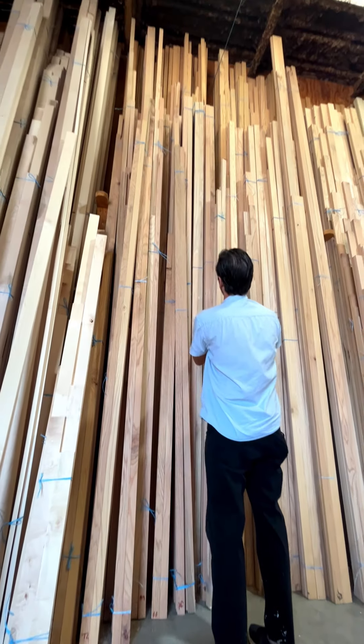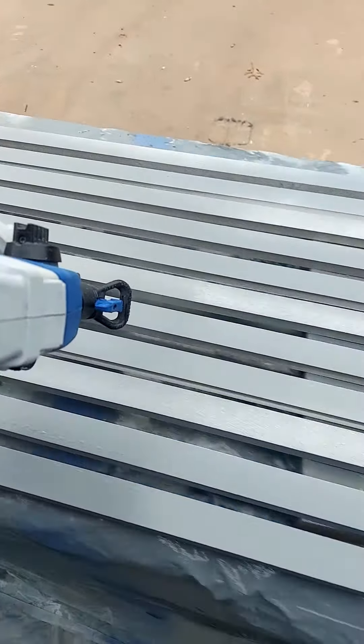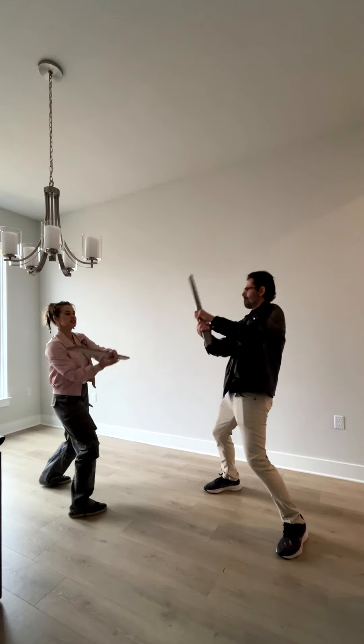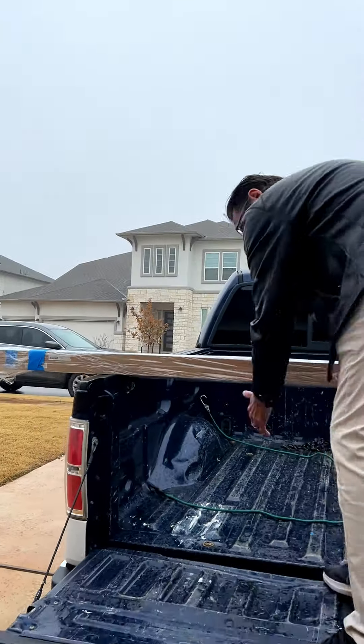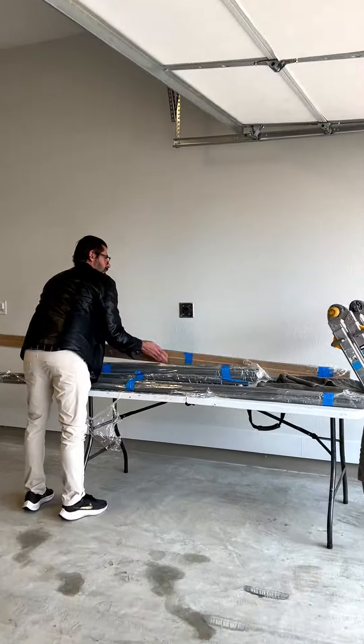This is where the magic begins. And by magic, I mean a lot of wood, a lot of paint, and a lot of negotiations. That's easy — we are great at that. Alright, let's get this wood in. We got enough here to build Noah's Ark. You sure you know what you're doing? Trust the process, my dear. Trust the process.